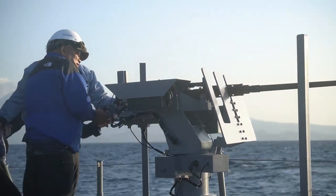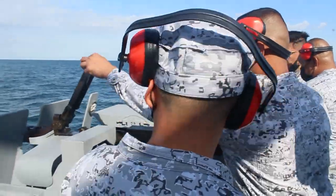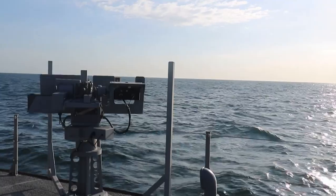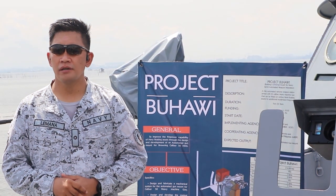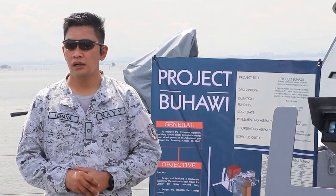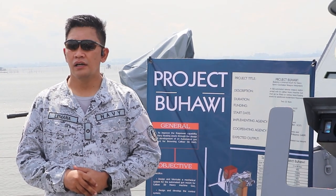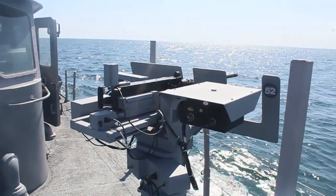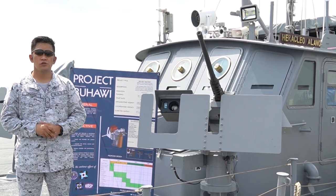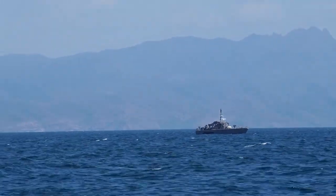The joint project is envisioned to reach a phase wherein more Buhawi units can be locally manufactured, proving that Filipinos can create and develop defense technologies that are at par with current global trends. Surprisingly, the Buhawi weapon system is better in terms of accuracy compared to similar weapon systems acquired through our modernization. Once the Buhawi weapon system reaches its mature state, it will become one of the fixtures of every Philippine Navy gunboat in the future.